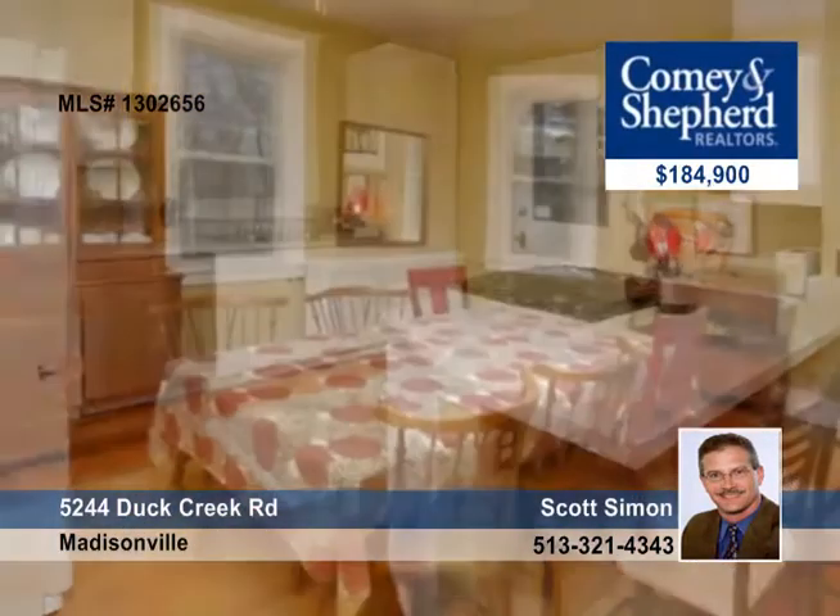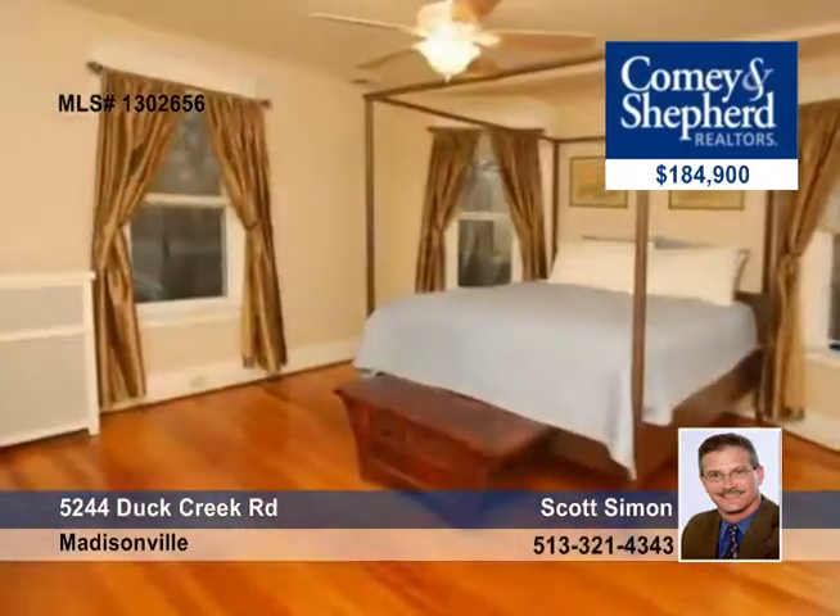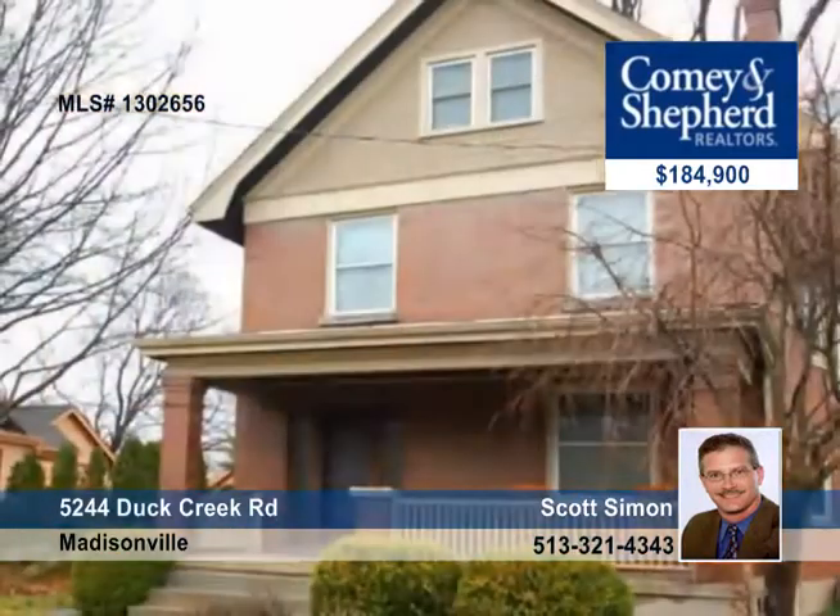The kitchen is open and the large 3rd floor master bedroom has a semi-finished bath. There's so much more to see with Scott.